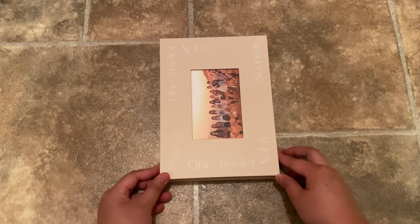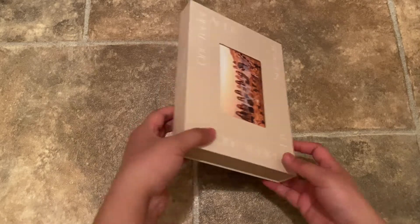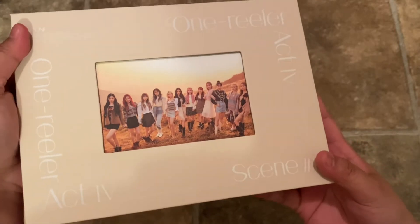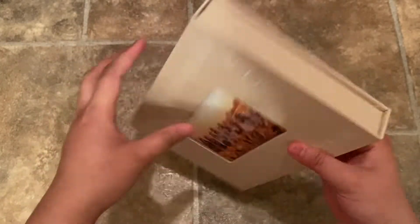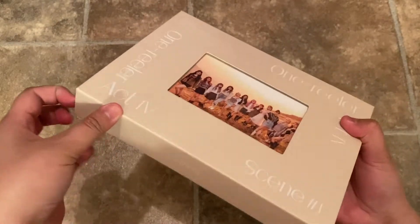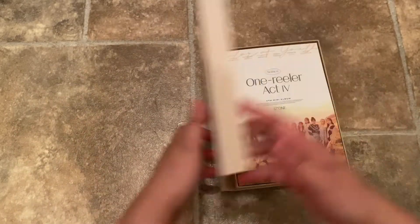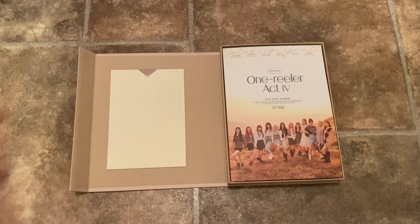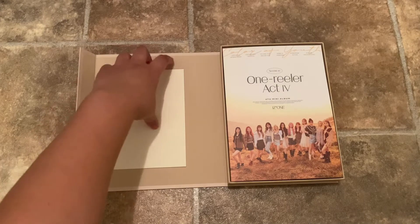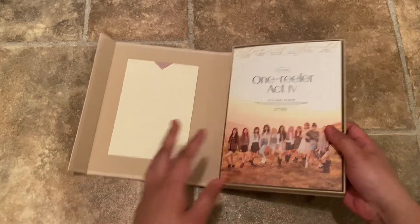Okay, so here's Act Four, Scene One, the first one. It looks really pretty in this beige color box. The picture is super nice as well — they're like in some sort of field. The box is magnetic, so this little flap here you just open and it closes really nicely. When you open it there is a random member card, or I think there's a group one as well. We'll just look at the photo book first and then go through the extra stuff.